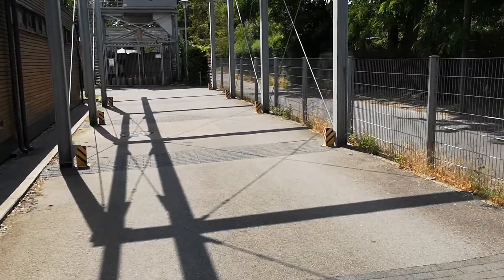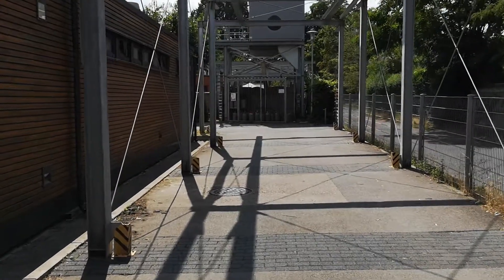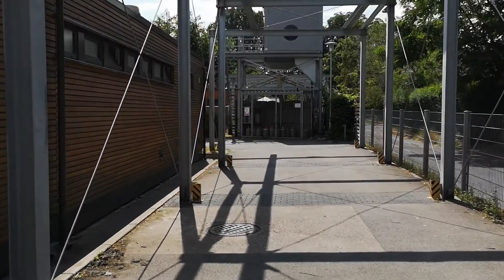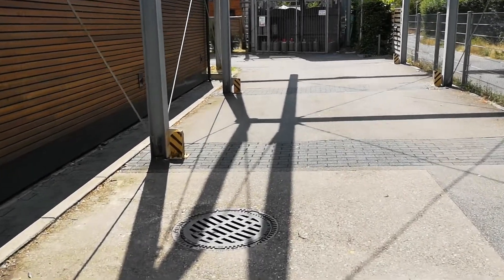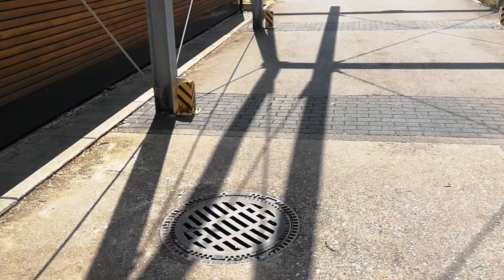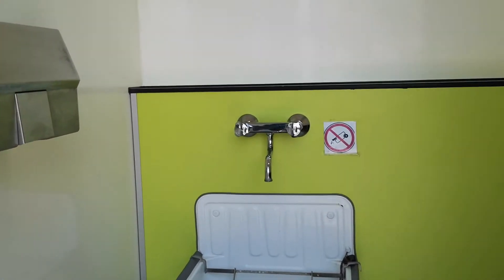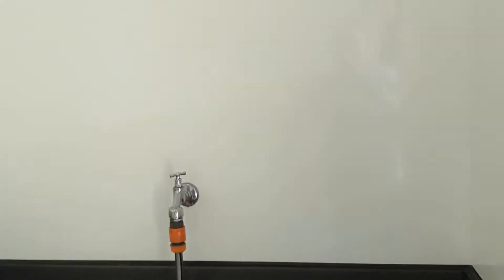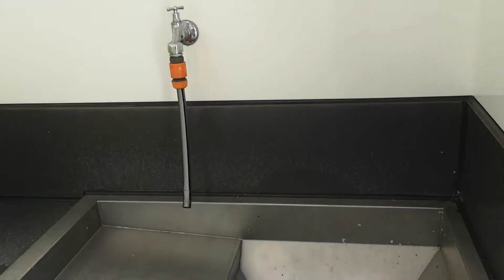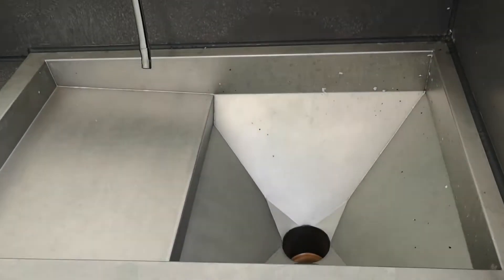Hier kommen wir schon zur Entsorgungsstation, die sich in Richtung Ein- und Ausfahrt des Campingplatzes befindet. Das ist sehr gut angelegt – man kann einfach reinfahren. Es ist eine Durchfahrt entlang an einem Sanitärgebäude. An der Rückseite haben wir dann auch den Auslass für die Chemietoiletten. Auch diese sind sehr sauber gehalten.